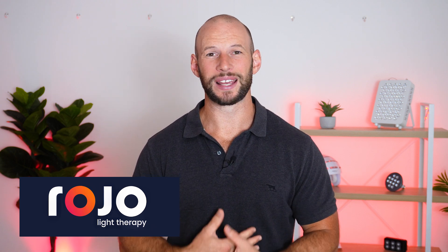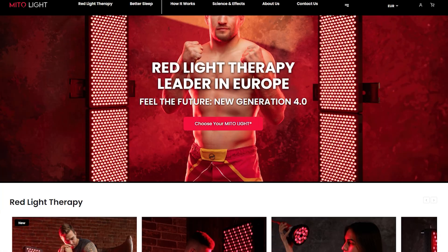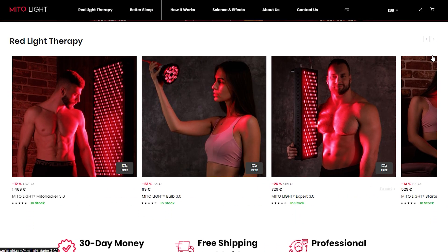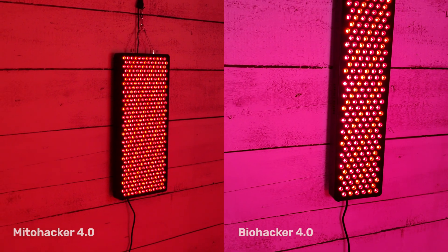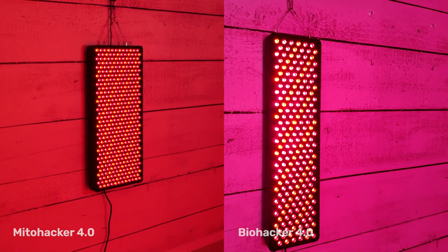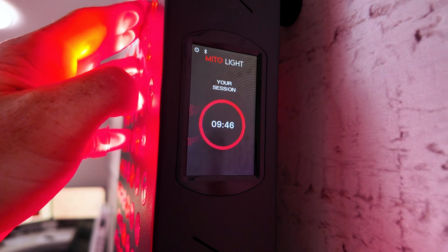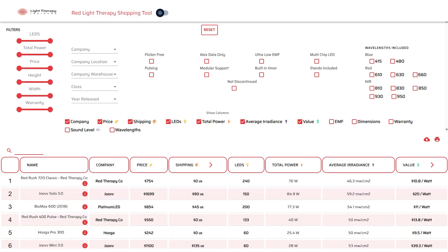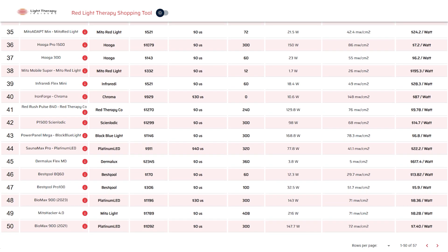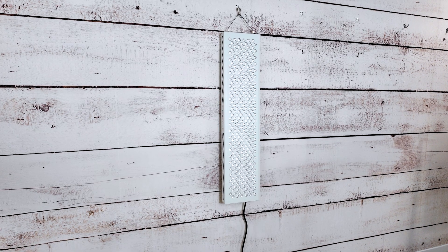Next, Rojo Therapy Lights are releasing a new panel — it's shipping to me right now and should arrive later this week. Mito Light, the European-based company, have also released their fourth-generation panel. I have two of their panels — the Mito Hacker and the Bio Hacker — and I've finished filming reviews on both. They're really nice: great touchscreen, comes with an app, and you get six different wavelengths. I've updated the Light Therapy Insider shopping tool with all the specs.